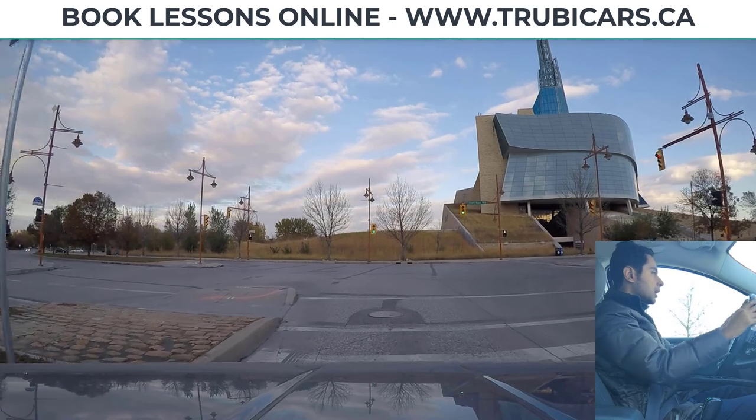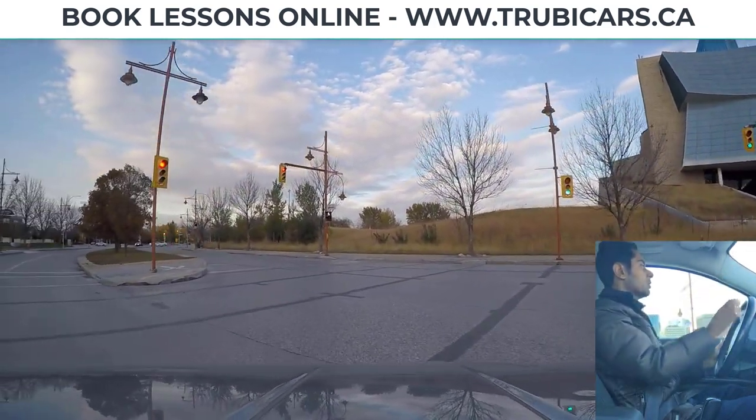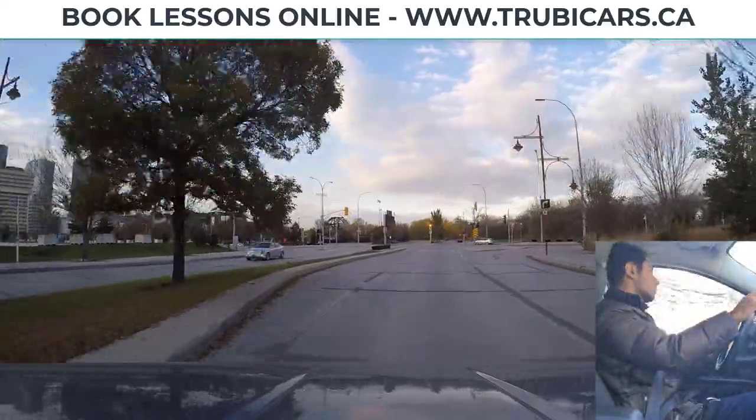Green light — we are good to go. Cross traffic has stopped, there's no pedestrian crossing. We are turning into the first lane. From this intersection we can go left again, so signal, shoulder check.